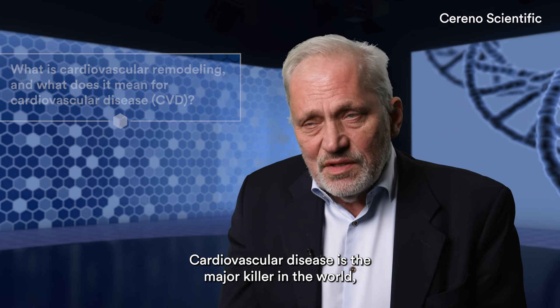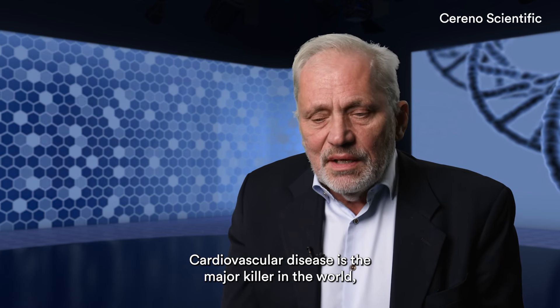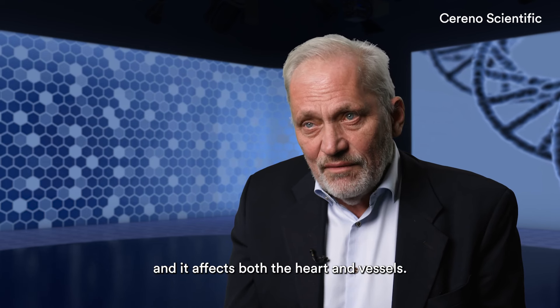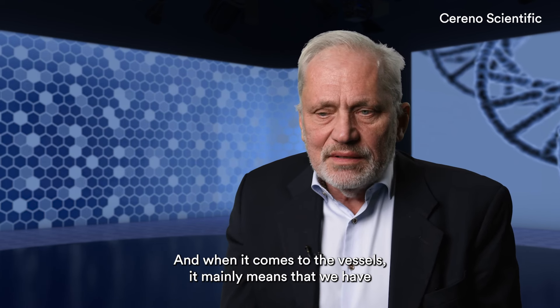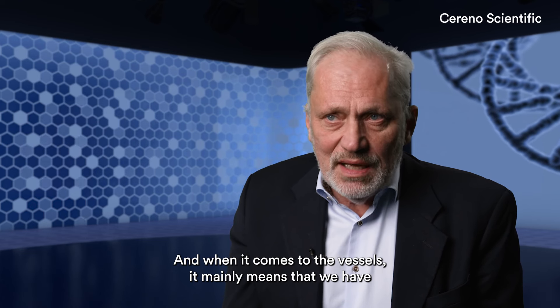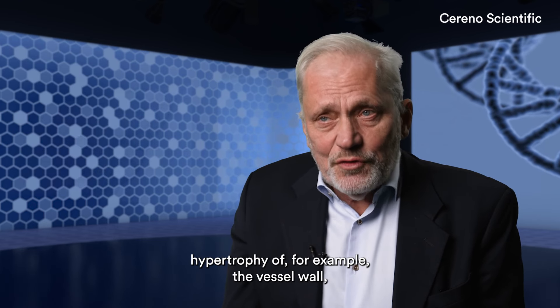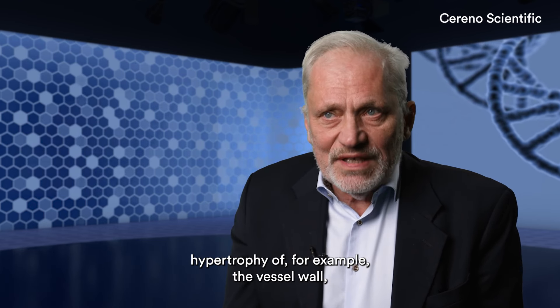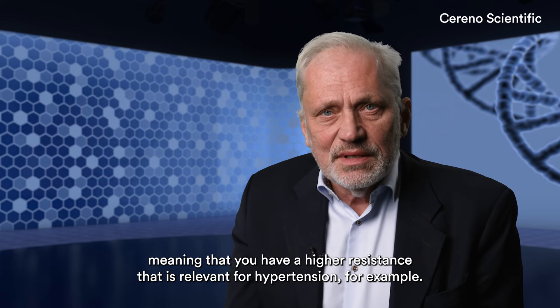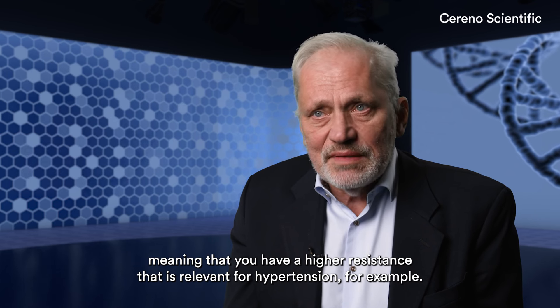Cardiovascular disease is the major killer in the world and it affects both the heart and vessels. And when it comes to the vessels, it mainly means that we have hypertrophy of, for example, the vessel wall, meaning that you have a higher resistance. That is relevant for hypertension, for example.